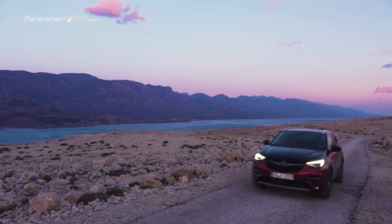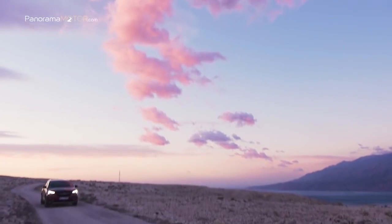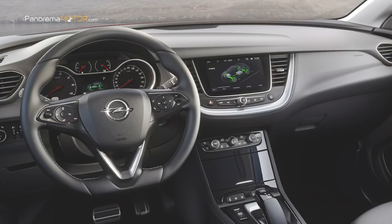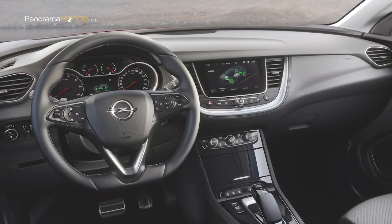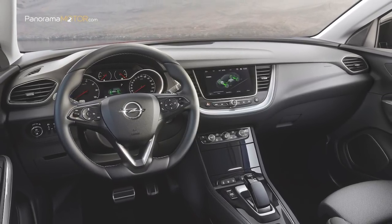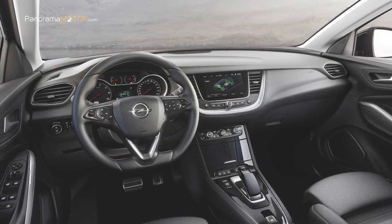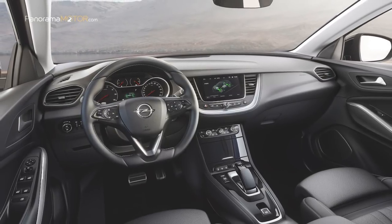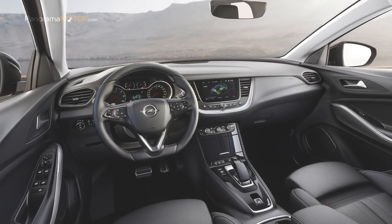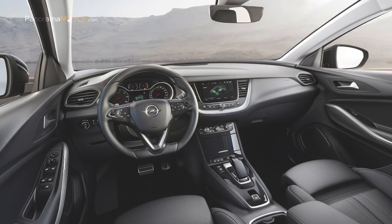El Grandland X Hybrid4 se beneficiará de las soluciones específicas para vehículos electrificados ofrecidas por Free2Move Services, la marca de movilidad del grupo PSA. La oferta incluirá una tarjeta de carga que dará acceso a más de 85.000 puntos de carga en toda Europa y un planificador de viaje que propone las mejores rutas según la autonomía residual del automóvil y la ubicación de las estaciones de carga a lo largo de la ruta. La navegación conectada a través del sistema de información y entretenimiento Navi 5.0 IntelliLink se encarga de encontrar los planes de las rutas y la guía hacia la estación de carga elegida.